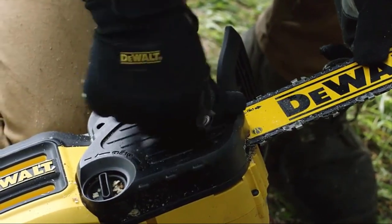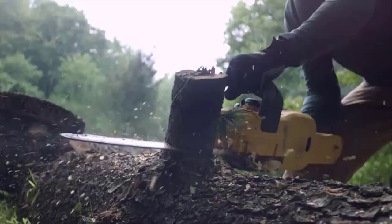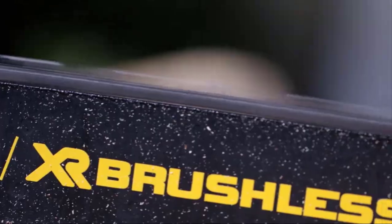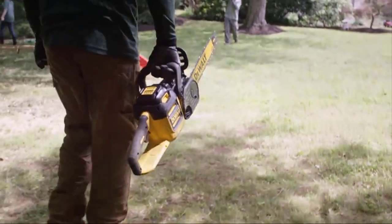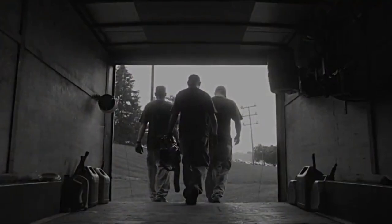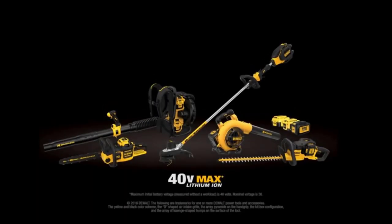It has a lot of power due to the 40V 4AH battery, which guarantees it'll perform at its best whenever you need it. There's a long 16-inch saw and the motor is brushless, which reduces vibrations when it's in use. The speed of the chain is equal to that of a gas-powered chainsaw, so you're not losing any speed due to it running off of a battery.